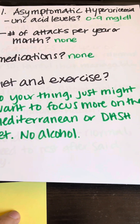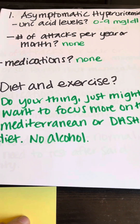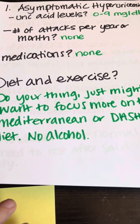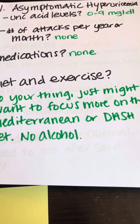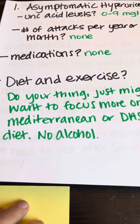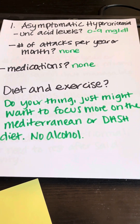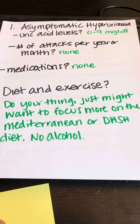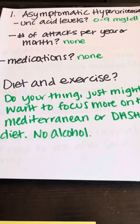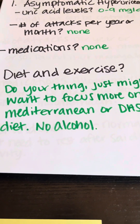You can have anywhere from zero to nine milligrams per deciliter of uric acid in your body. The number of attacks per year or month is none. You're basically pre-gout, kind of like pre-diabetic. Medications? None. For diet and exercise, you might want to focus on the Mediterranean or DASH diet, try not to drink alcohol, and keep a low uric acid, low purine type of diet.